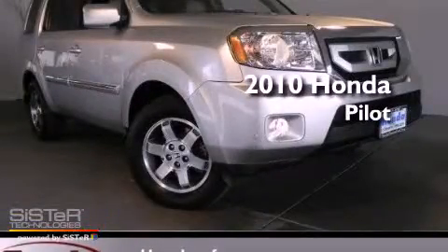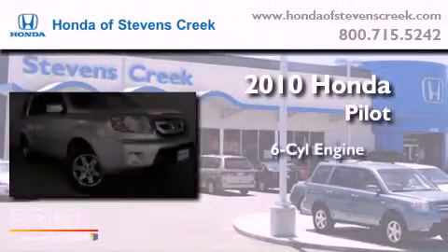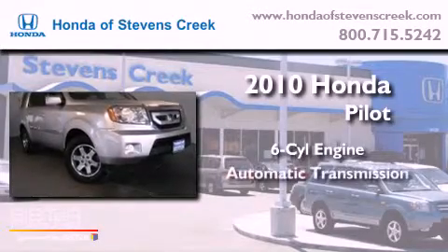This is a 2010 Honda Pilot. It features a six-cylinder engine and an automatic transmission.